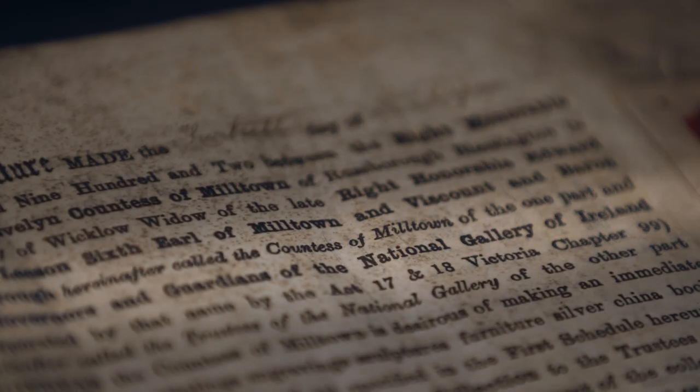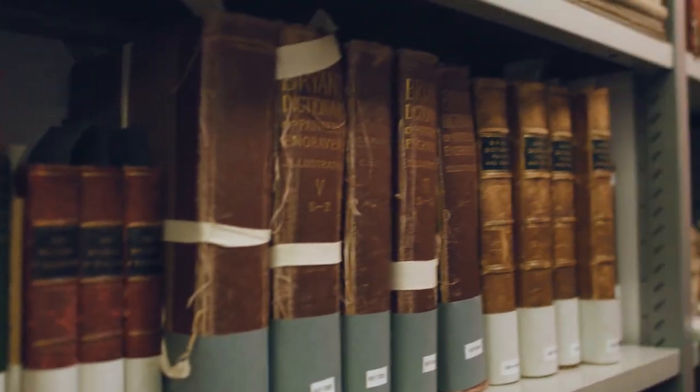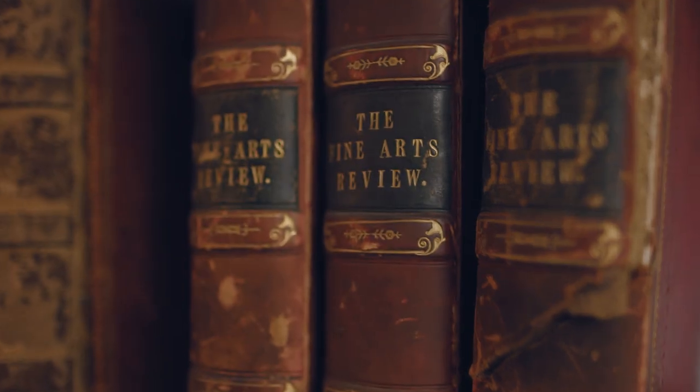We are incredibly lucky in the National Gallery. Not only do we have a wonderful art collection, we also have a very substantial archival collection. The significance of the archives are that they document the stories behind the artworks that are on our walls.